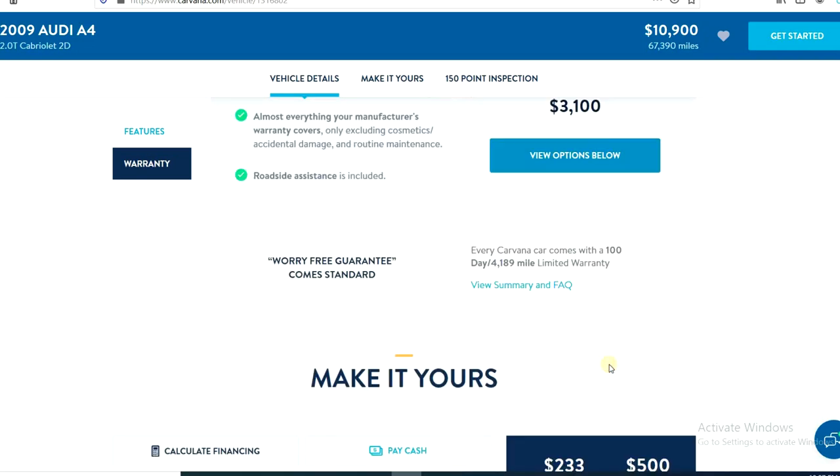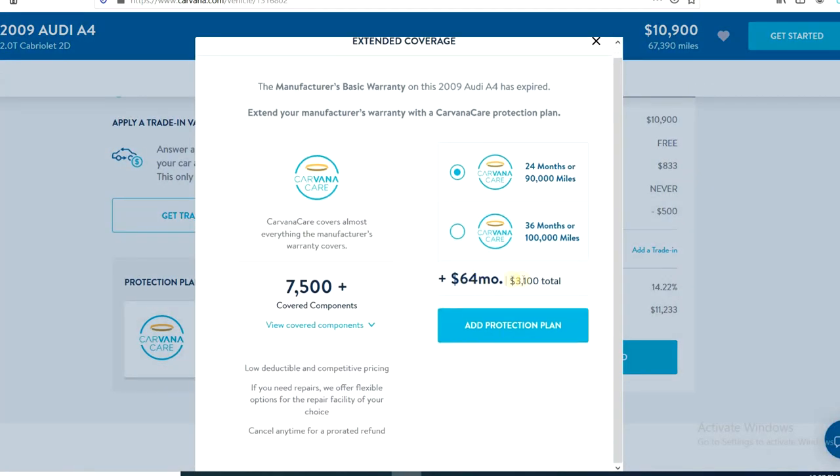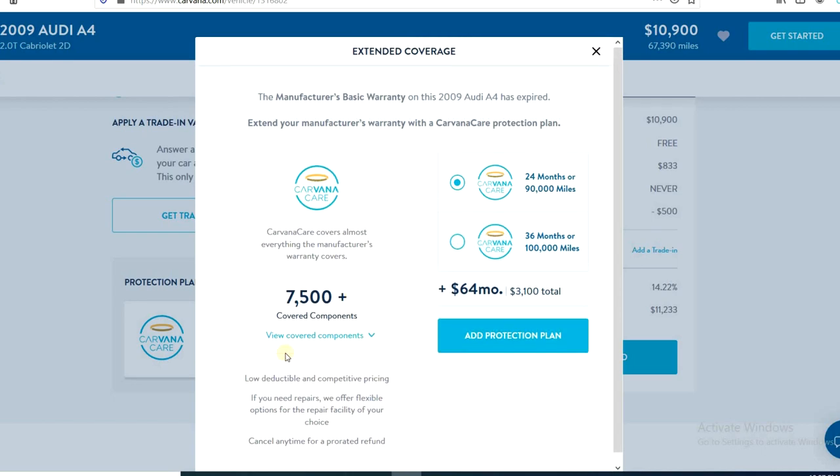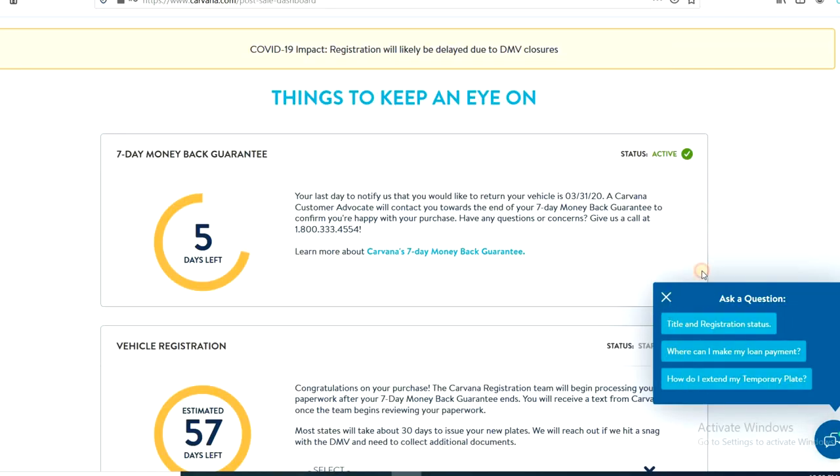Just like everywhere else you can buy an extended warranty. There are two options: one is $64 a month totaling $3,100, and the other is $90 more a month totaling $4,350 added to your purchase. I always opt out of the extended warranty because in my experience I've never really used them, but that option is there if you want it.